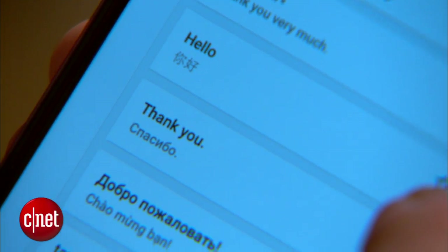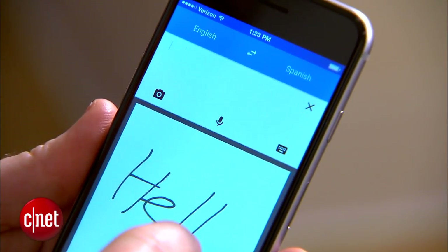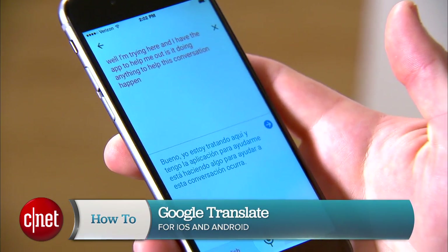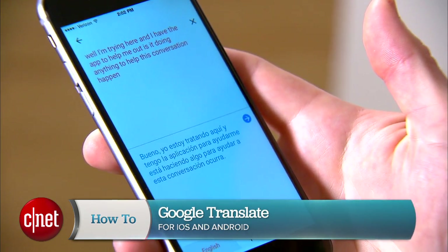There are a number of apps out there that help you translate from one language to another, but for the most part you're dealing with just written text. But now, with Google's update to their free Google Translate app for iOS and Android, users can now have spoken conversations and have them translated between two languages almost instantly.